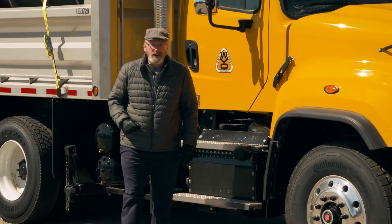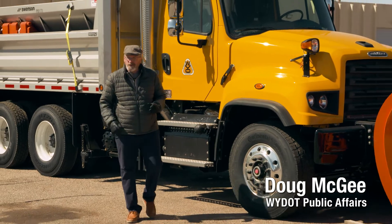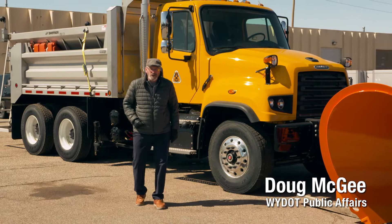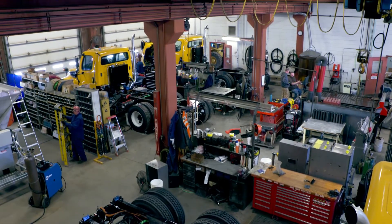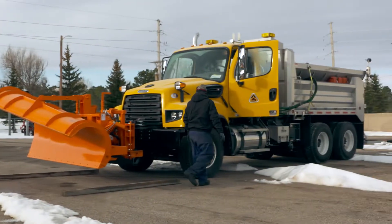YDOT adds between 20 and 25 plow trucks to its fleet each year, but these top-of-the-line snow plows aren't delivered. They're custom-built in-house by YDOT's fabrication shop in Cheyenne. It takes up to 400 hours of work by the shop's eight technicians to transform a basic truck chassis into a fully equipped snow plow.